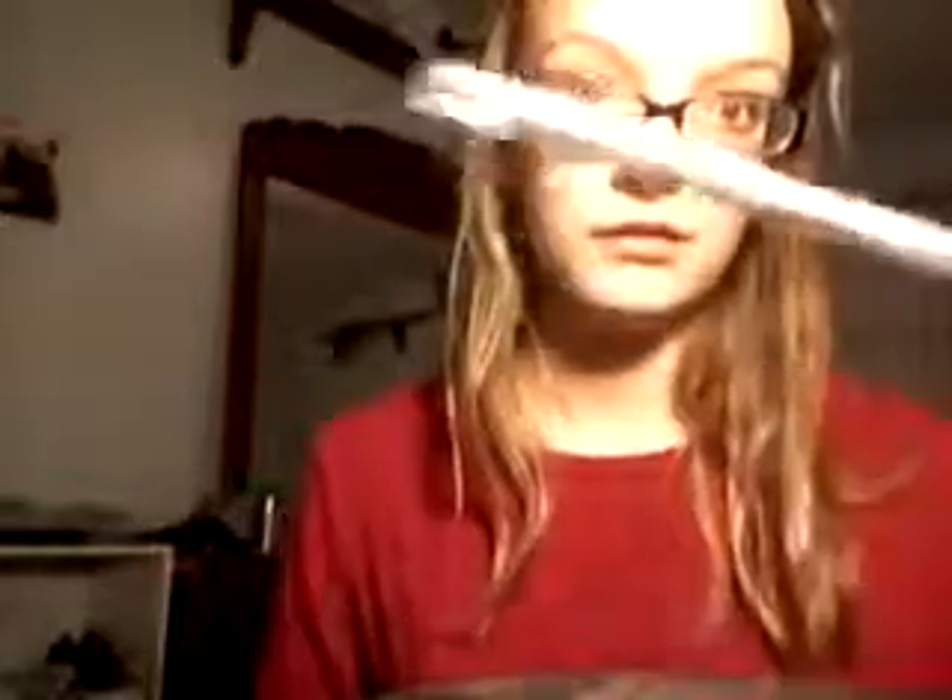I got this over at Walmart for $0.93 for one of these little eyeliners. They're super, super cheap and this works super, super well.